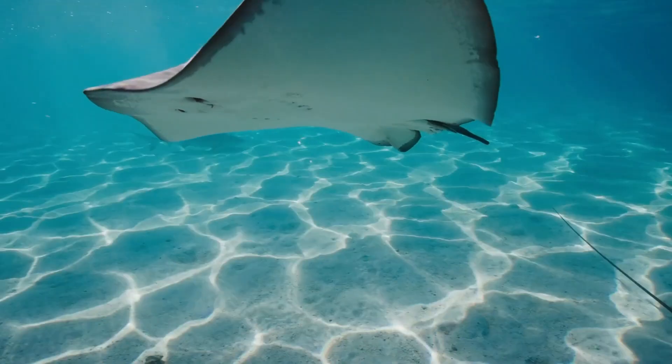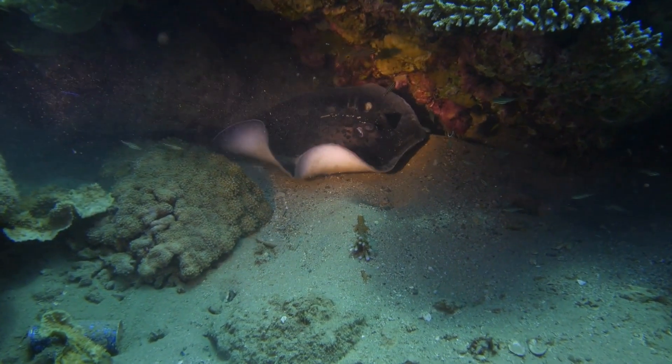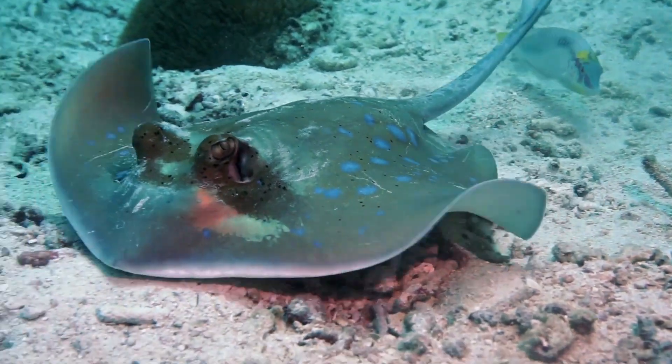Stingrays have a special kind of skeleton called cartilage, which is flexible and bendy. It's like having a body made of rubber.